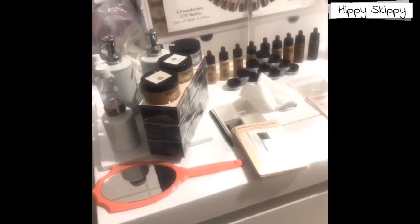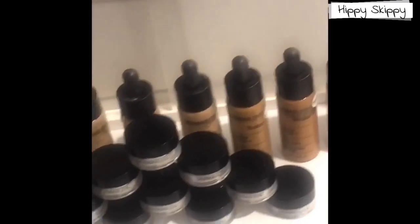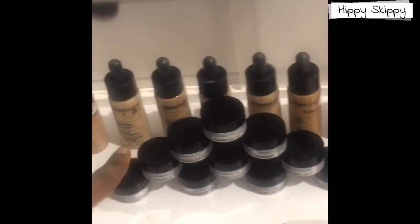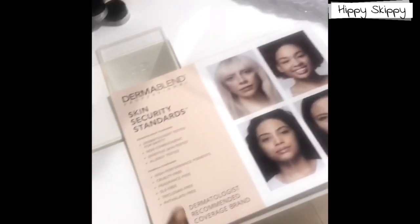Now I'm going to show you guys my display and my list setup. This is my setup for Dermablend. These are all samples, these are giveaways, these are testers — giveaways all around.